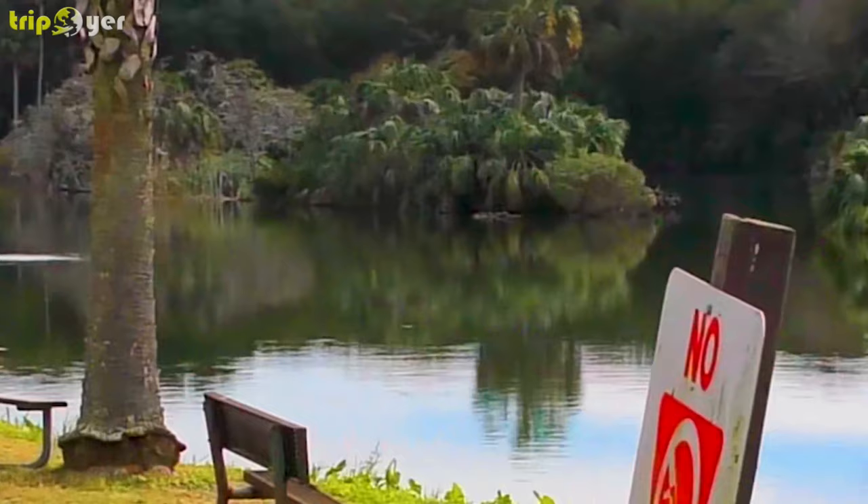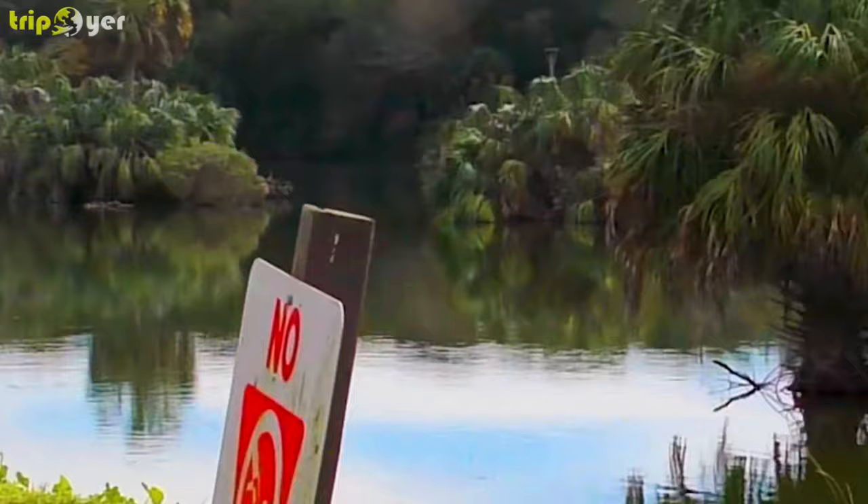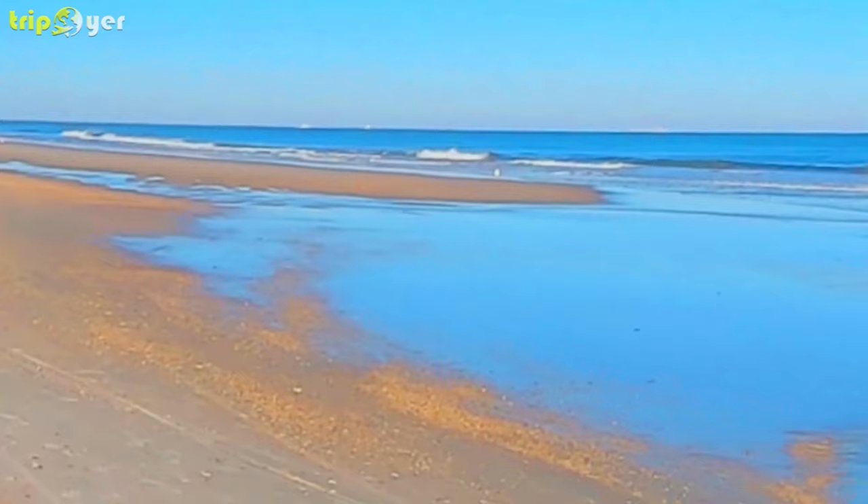The white sandy beach looks like something out of a brochure and has the kind of waves that surfers travel for — the top end of the beach is considered the best surf spot on the First Coast.